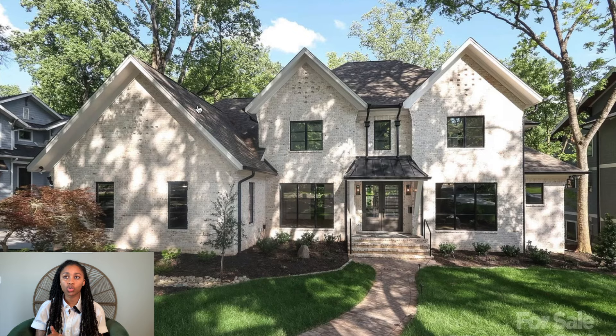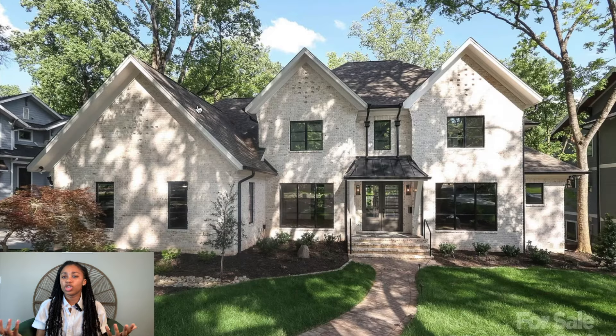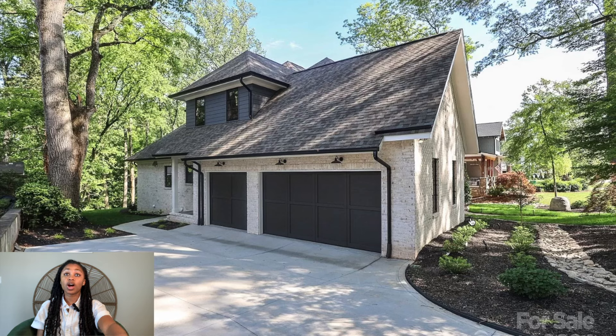The only thing I can say that I don't necessarily care for is that it is so close to your neighbors. You probably have enough room to put a couple of cars, but you can literally see in the pictures how close the neighbors are. When you're driving in these areas — South Park or Providence — the homes are so large that you're going to have people right beside you more than likely.